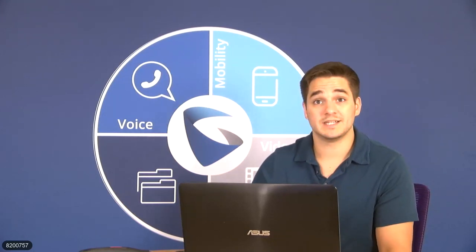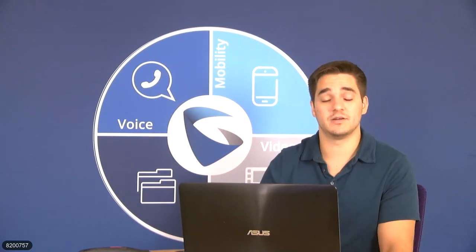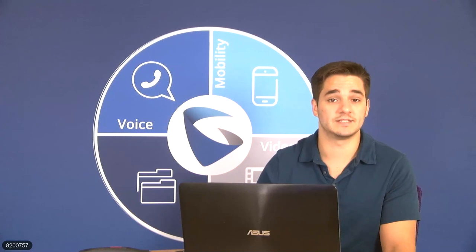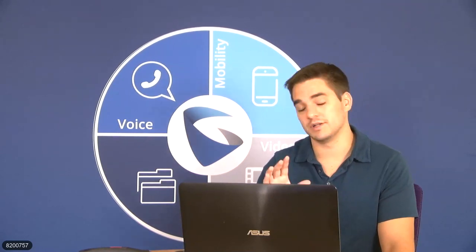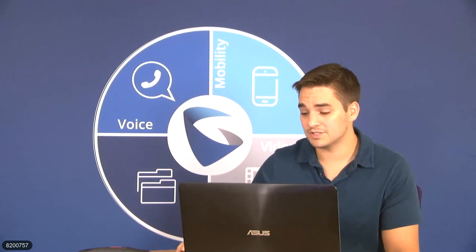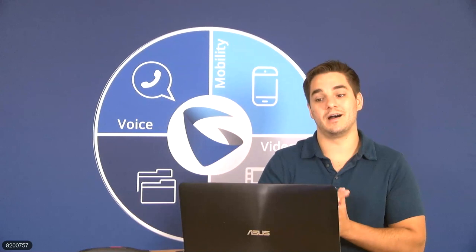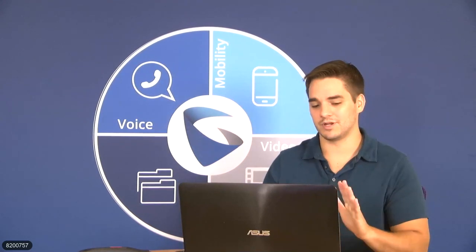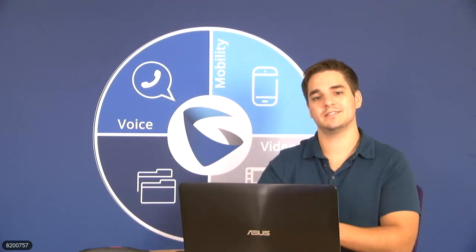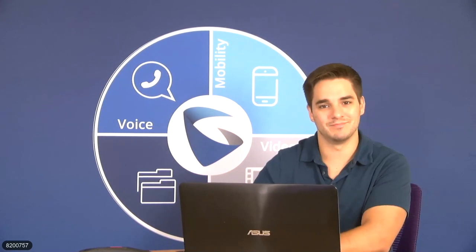I think that answered most of the questions. For the ones I didn't get back to, I'll check with our engineers before responding, and include answers in the Q&A section when I send out the email with the slides and the presentation. I just want to say thank you to everyone so much for joining us today. Thank you for learning a little bit more about one of our new devices, the GSC 3500 series. Have a great rest of your week. Thank you, goodbye.